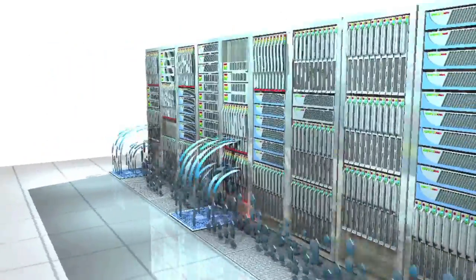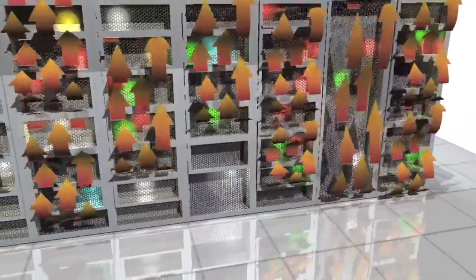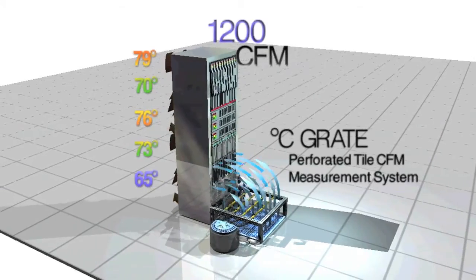If the CFM balances the overall kilowatt output for the rack, the next step is to determine if each server is being properly cooled. This can be achieved by measuring ambient temperature at each of the server exhaust points.